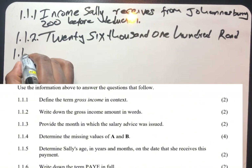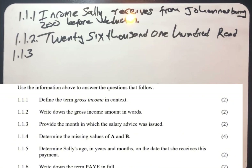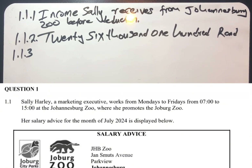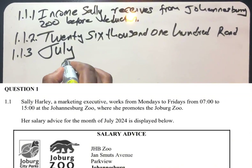Then question 1.1.3: provide the month in which the salary advice was issued. It was issued in July.